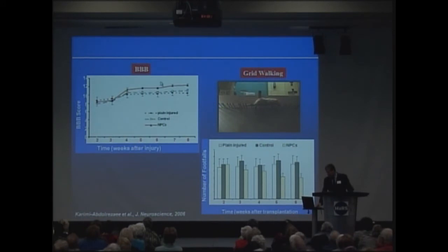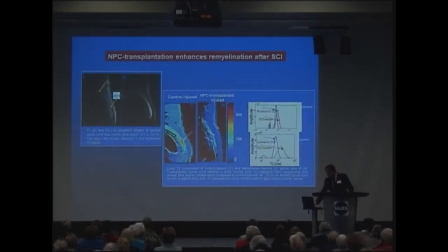And this is associated with significant improvements in function. This is a functional assay called the BBB, where we're measuring locomotion. Here we can see a rat walking along what's called a grid walk, and these animals, over time following the stem cell transplant, have far fewer errors. We've also developed techniques where we can visualize these changes on an MRI — and this is critical if we want to go into clinical trials, because we can't do tissue sections from the spinal cord. So how will we know the stem cells are doing anything?